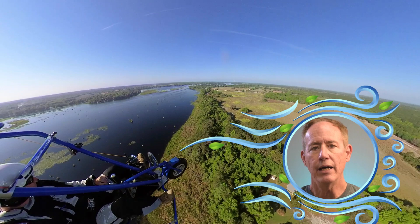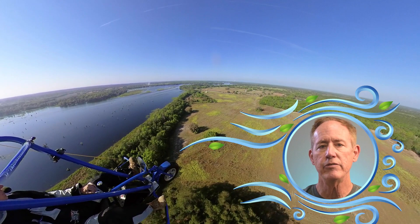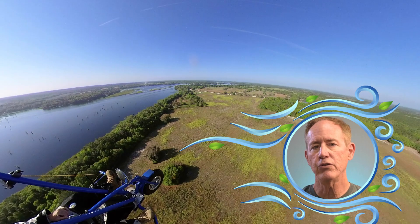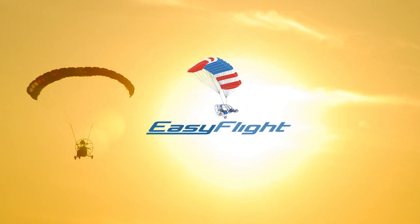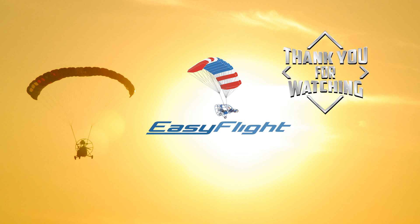If you are interested in powered parachute flight instruction in either the Midwest or in Florida, please visit the link to easyflight.com in the comments. Please remember again to subscribe. Thanks so much for watching, and blue windless skies.